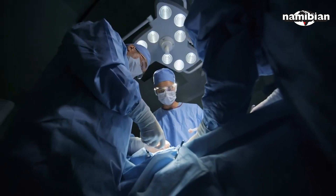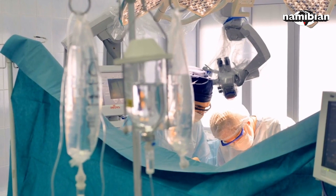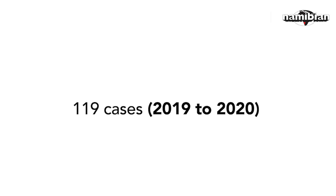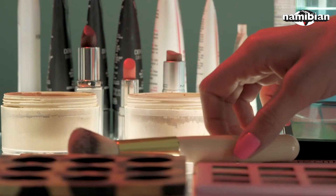Namibians are increasingly turning to cosmetic and plastic surgery to improve the way they look and feel. Over the last three years, the health ministry has recorded an increase in cosmetic plastic surgery cases: 112 cases reported between 2018 to 2019, 119 from 2019 to 2020, and 127 cases from 2020 to 2021. In Namibia, more than 400 million Namibian dollars is spent every year on beauty products.